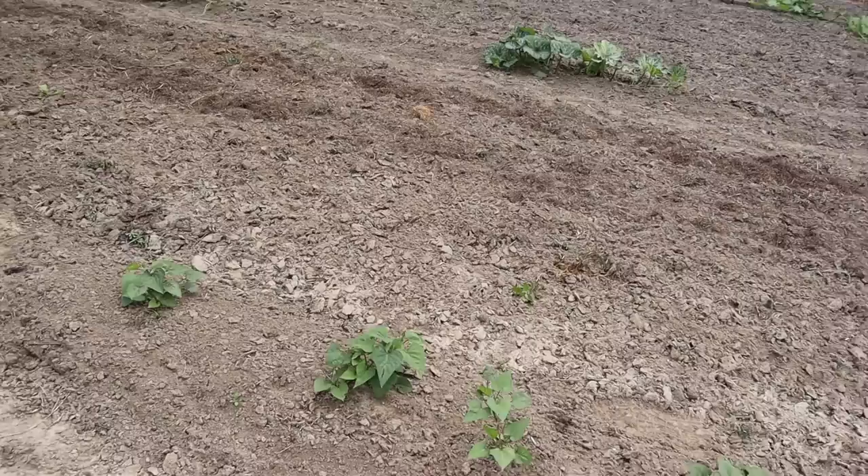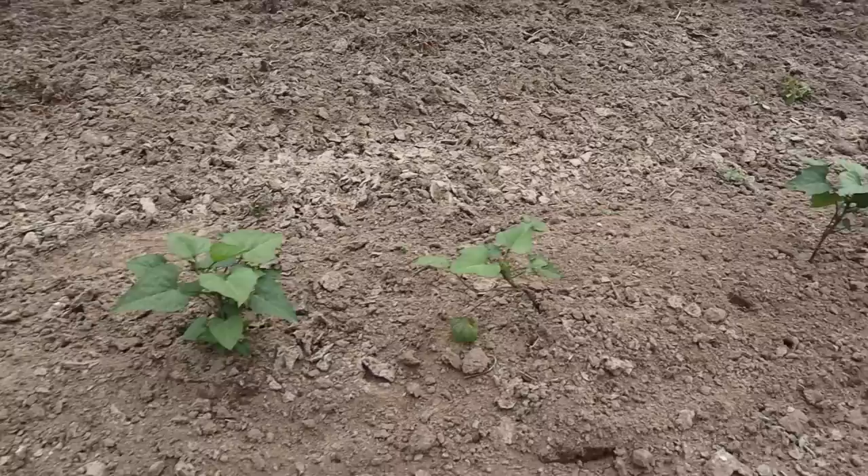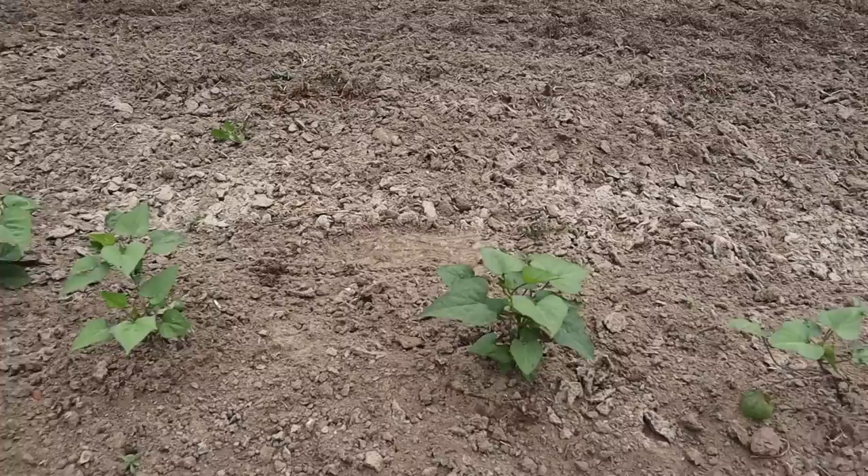The other thing we've got going on right here on this side of the plot, before we get to all the pumpkin fun over there, would be these Georgia Jet sweet taters, which have started to grow pretty well and take off. Our mound probably needs a little bit of work — probably need a little weed suppression in there as well. We'll probably come in here and rake up that mound, make it a little taller in the next few days. But it's good to see some nice growth on those so far.